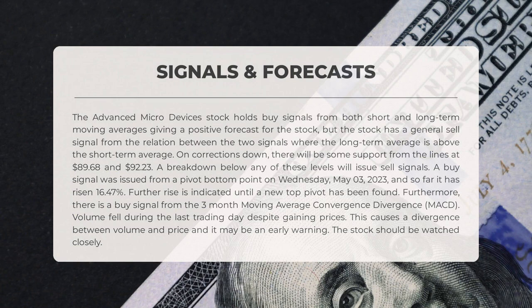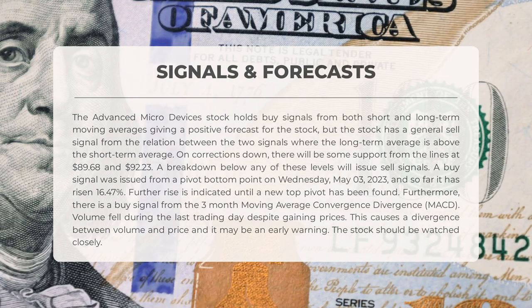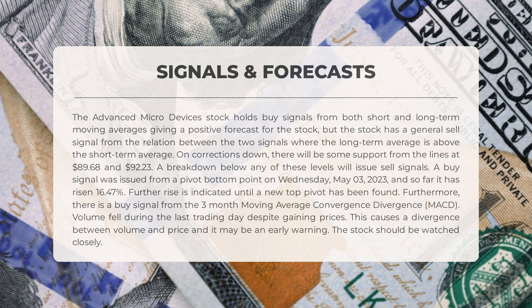The following signals have been identified for Advanced Micro Devices. The stock holds buy signals from both short and long-term moving averages, giving a positive forecast, but there is a general sell signal from the relation between the two signals where the long-term average is above the short-term average. On corrections down, support is expected from lines at $89.68 and $92.23. A buy signal was issued from a pivot bottom on Wednesday May 3rd, 2023, and the stock has since risen 16.47%. There is also a buy signal from the three-month MACD. Volume fell during the last trading day despite gaining prices, causing a divergence between volume and price — an early warning the stock should be watched closely.